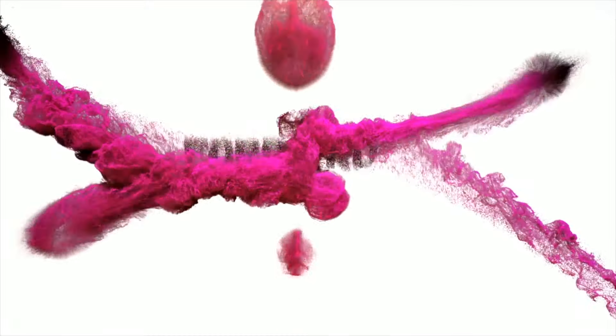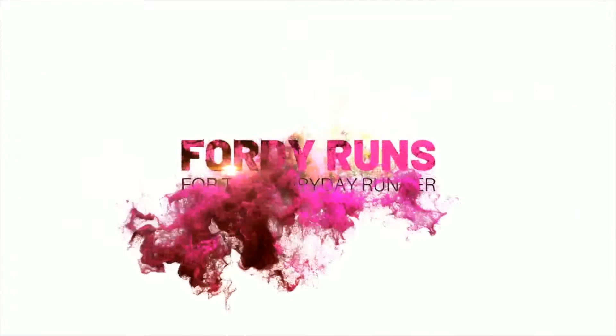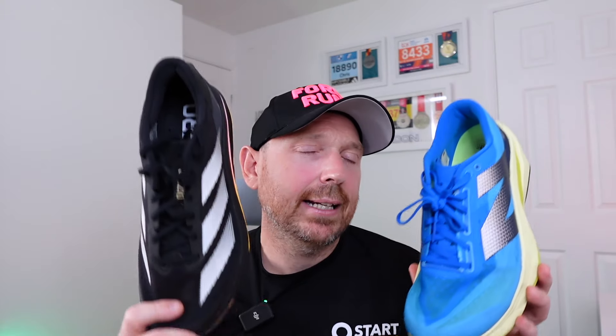I'm going to try and pick between these two. What is up everybody and welcome to 4D Runs and this quick video where we're going to be comparing the Rebel 4 from New Balance against the SL2 from Adidas. Now I'm just going to say at the front end, I like both of these shoes a lot and I think this is going to come very much down to personal preference, but stick around to the end of this quick vid because I'm actually going to pick one.